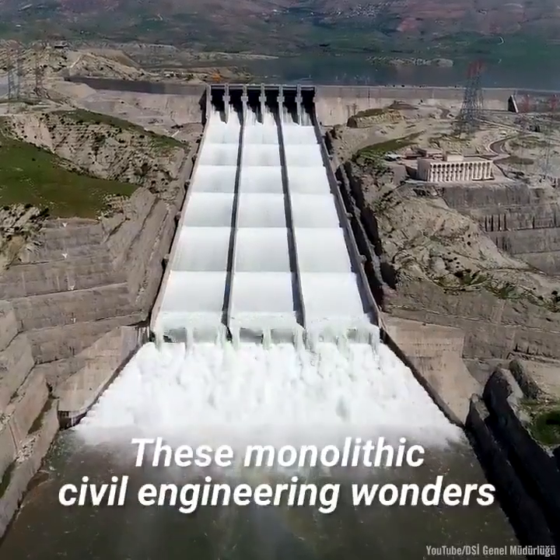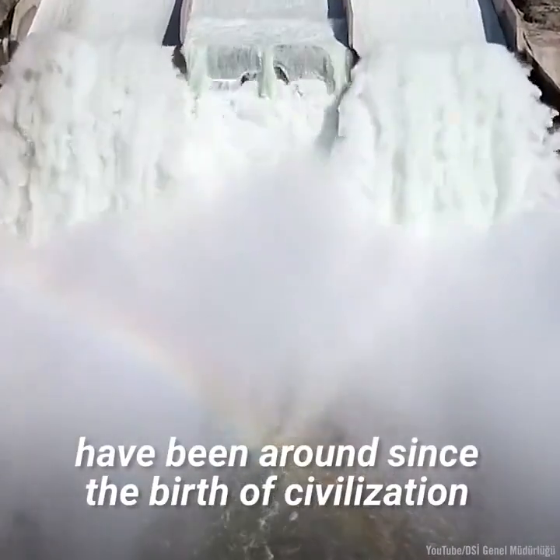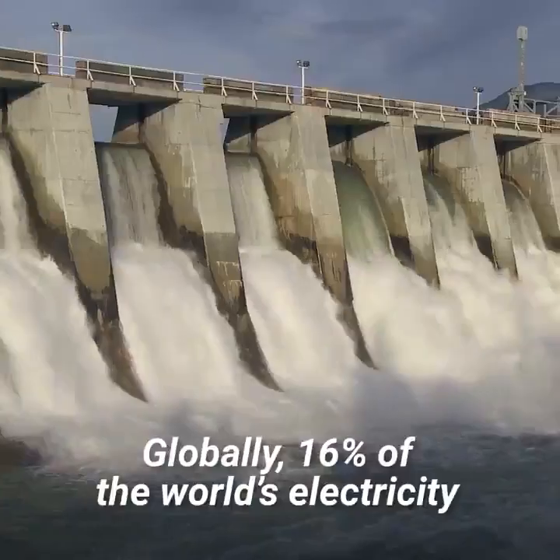These monolithic civil engineering wonders have been around since the birth of civilization and today they are a vital source of electricity.